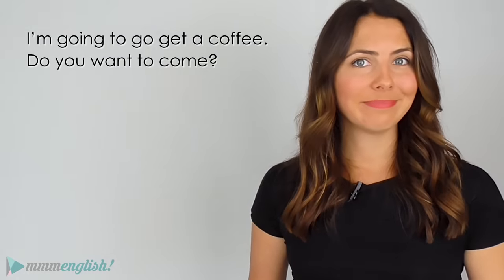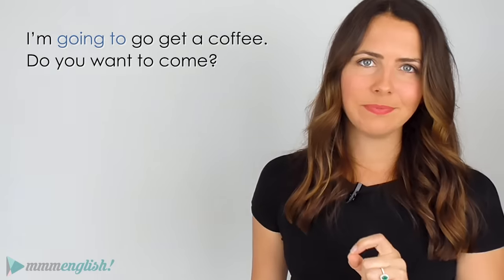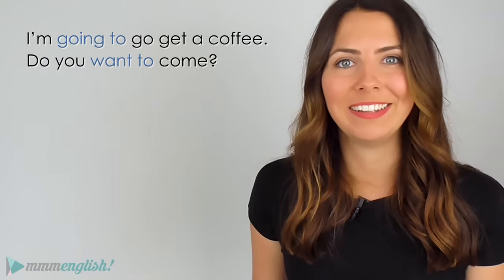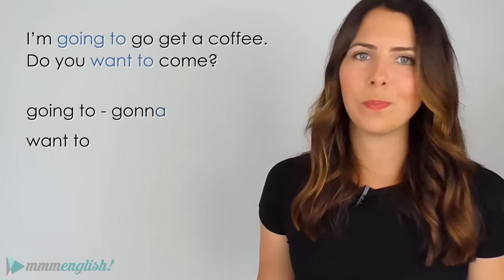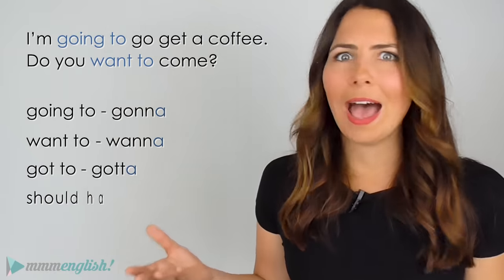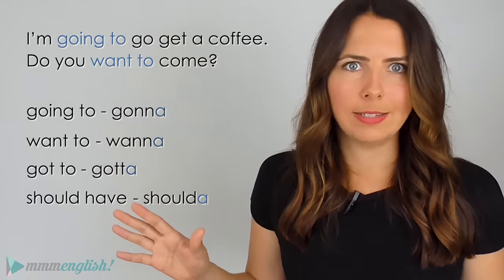Okay, here's a challenge. 'I'm going to go get a coffee. Do you want to come?' Where are all of the schwas there? Those are schwa sounds as well — the schwa sound creates reduced forms when English is spoken naturally. So 'going to' becomes 'gonna'. 'Want to' becomes 'wanna'. 'Got to' becomes 'gotta'. 'Should have' becomes 'shoulda'. There are so many more examples for this — I'm going to save them for another lesson because I could go on forever.